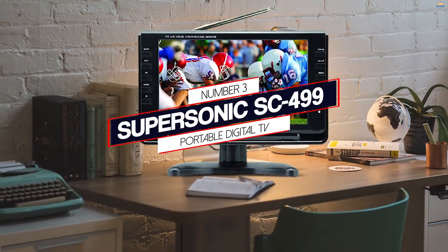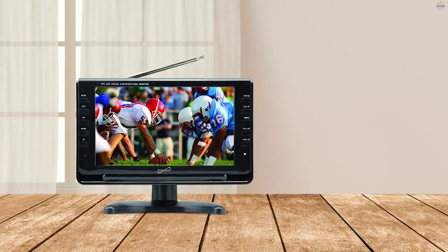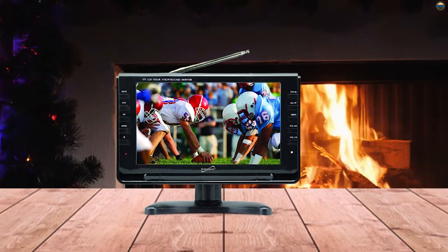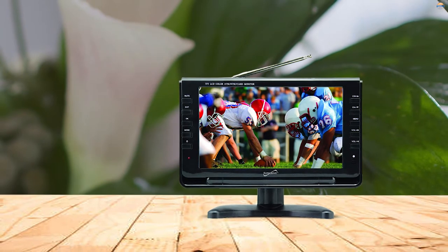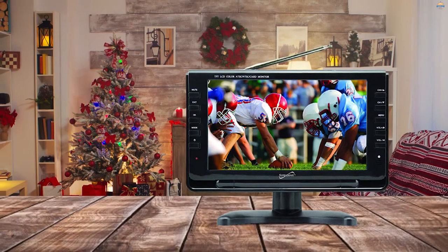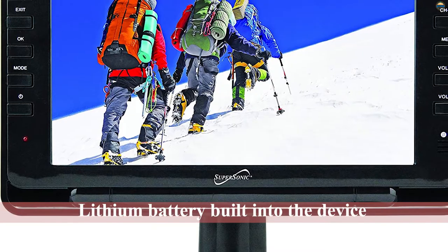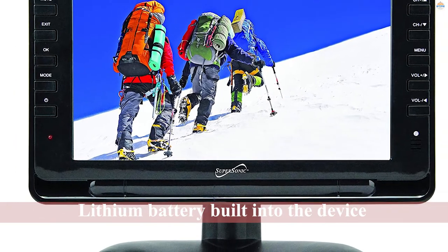Number 3: Supersonic SC499 Portable Digital TV. Want the option to watch TV in the kitchen but don't want to commit to having a device permanently on the counter or wall? A small, portable TV is a decent option. This model has an LED screen that delivers a crisp, clear picture, and though it isn't technically a smart TV, it does come equipped with USB, AC/DC, and MMC inputs that allow you to connect to media devices like Firestick, Roku, and Chromecast — all ways to access your favorite streaming services. The portable size makes it super convenient to move around no matter how you organize your kitchen.